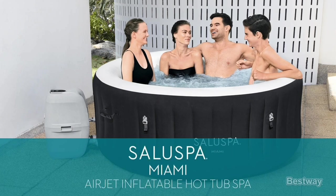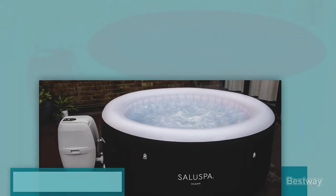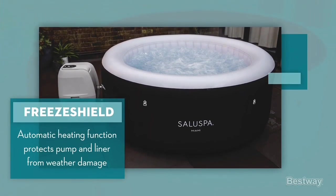That's the top 6 best inflatable hot tubs in 2024. Please make sure to subscribe to our channel for this kind of information. Thanks for watching.